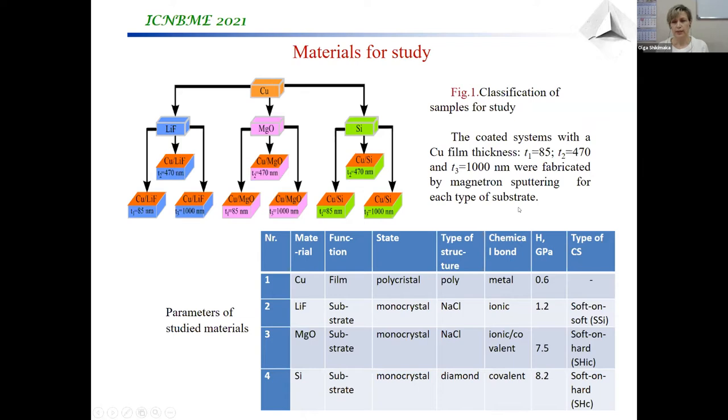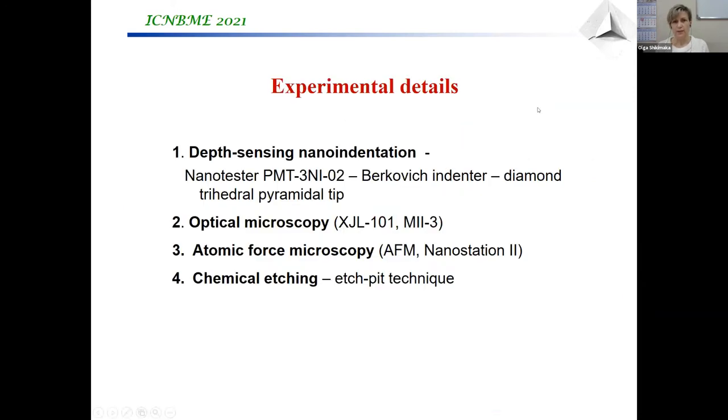The coating was fabricated by magnetron sputtering for each type of substrate. For mechanical investigation, this work uses depth-sensing nano-indentation on a nanotester device with a Berkovich indenter, which represents a diamond trihedral pyramidal tip, as well as optical microscopy, atomic force microscopy, and chemical etching technique.